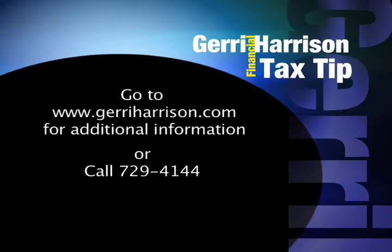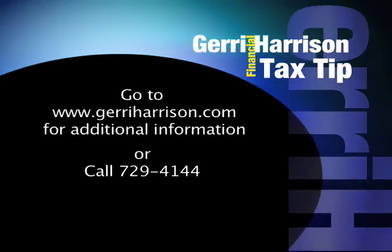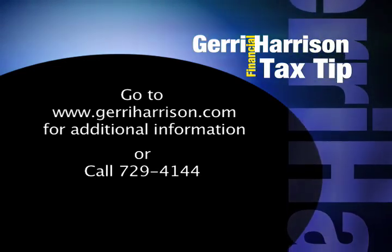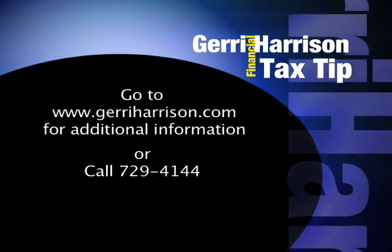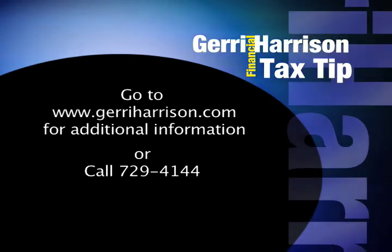Look soon for an appliance rebate credit that is being discussed in Congress right now. For a more in-depth discussion of the residential energy tax credit, go to JerryHarrison.com and review our January 2010 online newsletter. Or call 729-4144 and make an appointment today for help in preparing your income tax return with a residential energy tax credit.